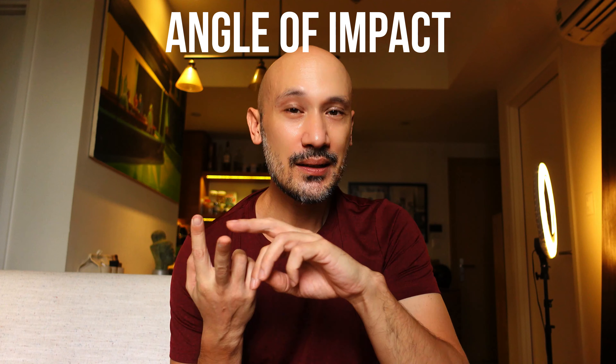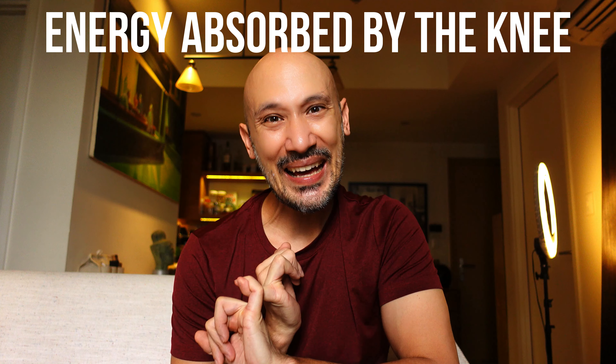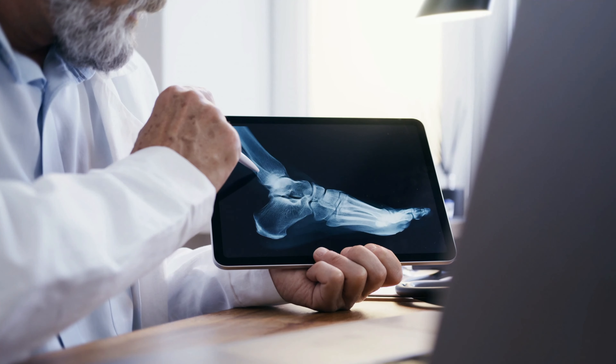Like heel striking or, big word, vertical oscillation. Among the other things a higher cadence can improve: the impact forces on the bottom of your foot, the angle at which you strike the floor, the load on the Achilles tendon, and the mechanical energy absorbed by the knee. All of these factors can contribute to running injuries.